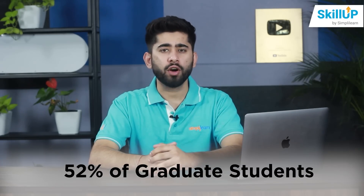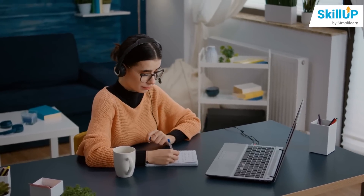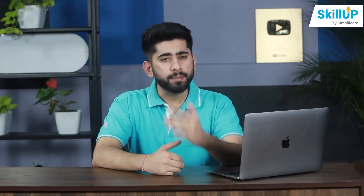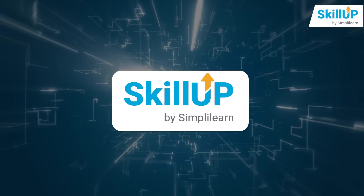A survey showed that 52% of graduate students in the US found their online college-level education to provide a better learning experience than their classroom education. In today's world, everybody wants to upskill their career. So considering that, I'm going to tell you guys about the SkillUp platform by SimplyLearn.